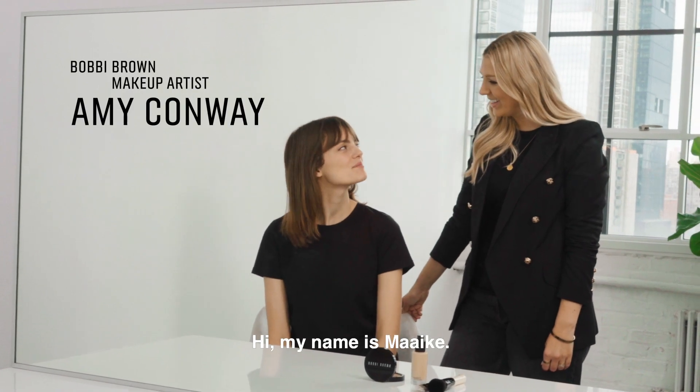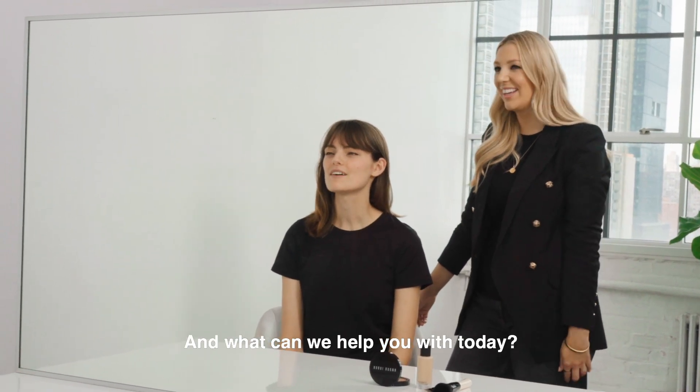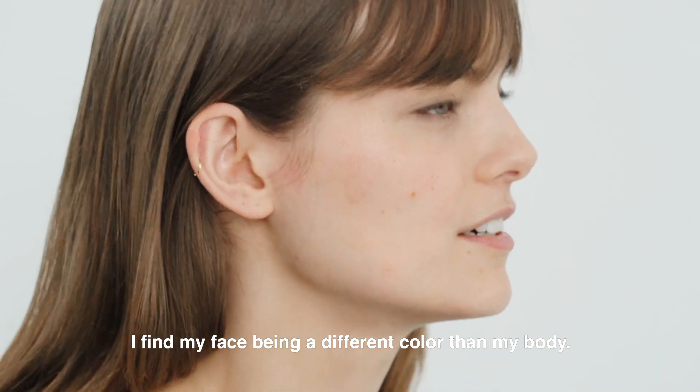Hi, I'm Amy from Bobbi Brown. Hi, my name is Megan. And what can we help you with today? I find my face being a different color than my body.